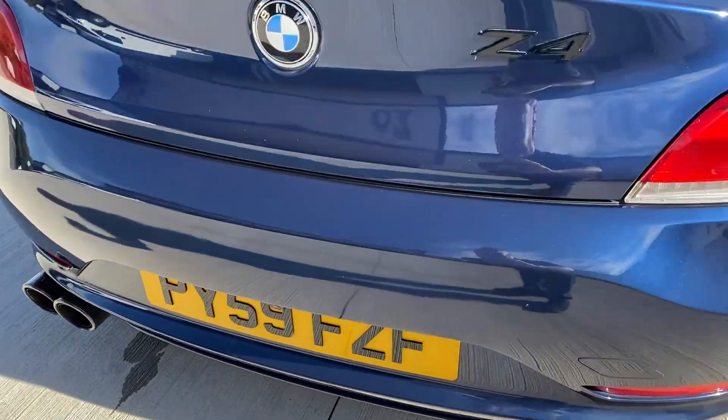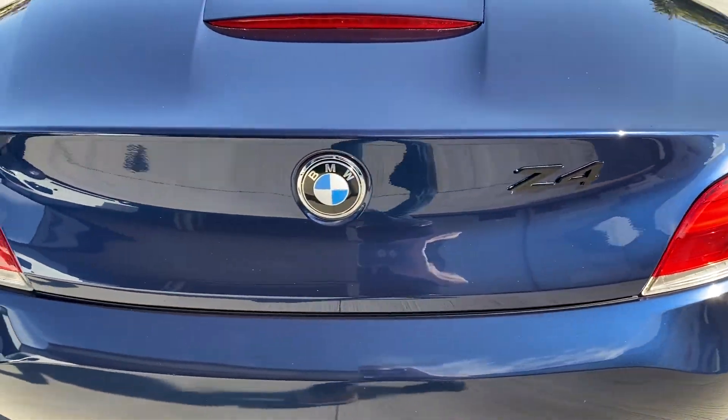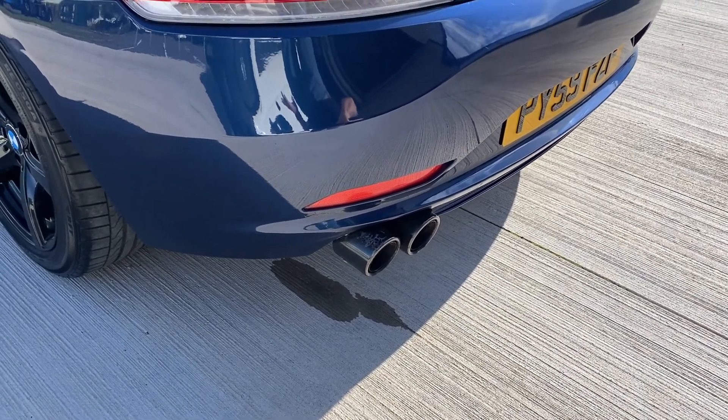There's those 4D plates again, and they've gloss blacked the Z4 logo which I think looks quite nice. It's also got a lovely, meaty exhaust note — I'll start the engine in a minute and come round so you can hear that.